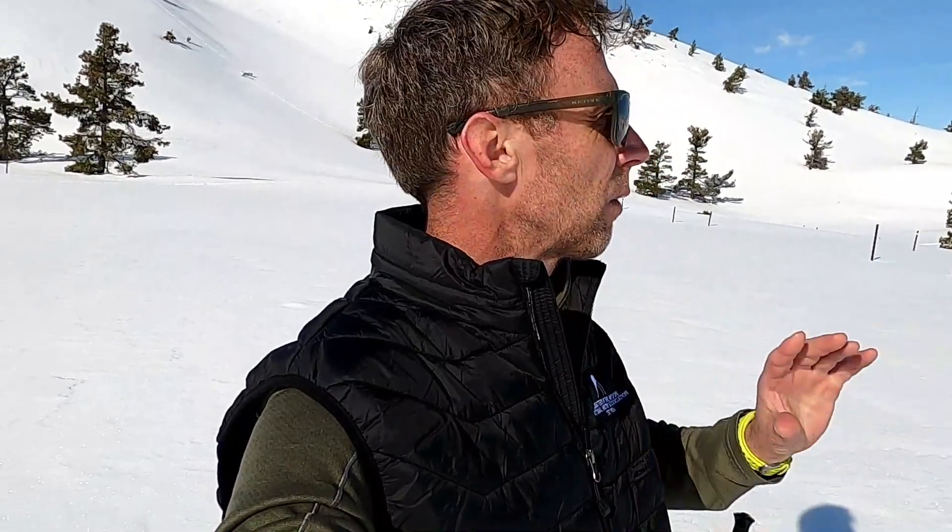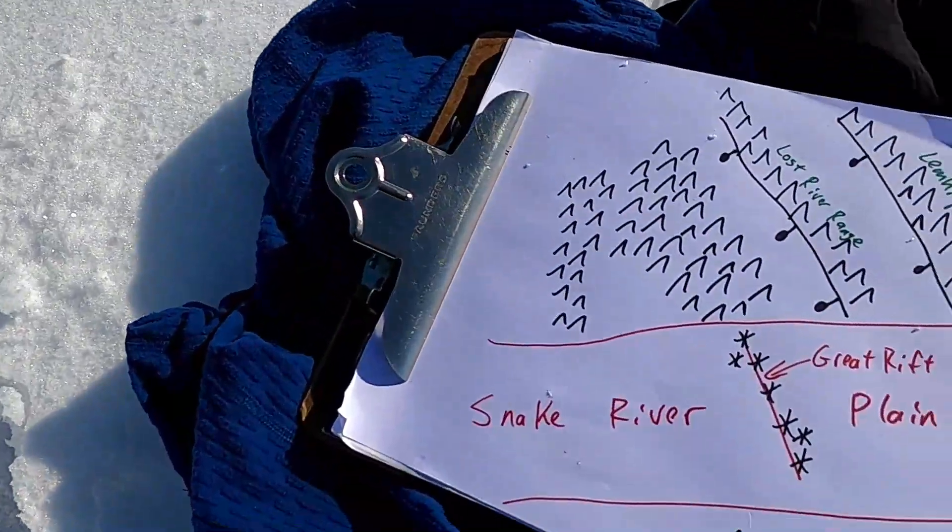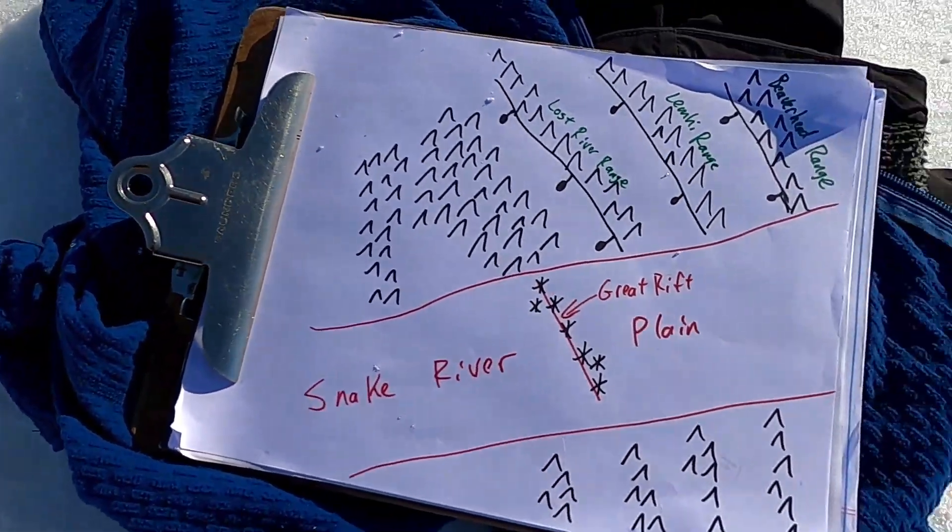I'm here at the Spattercones area, and this is a really great spot to observe a number of volcanic features and maybe explain why these volcanic features are so different here, and get behind some of the reasons why we have such a high concentration of volcanic vents and young landforms right here at Craters of the Moon.